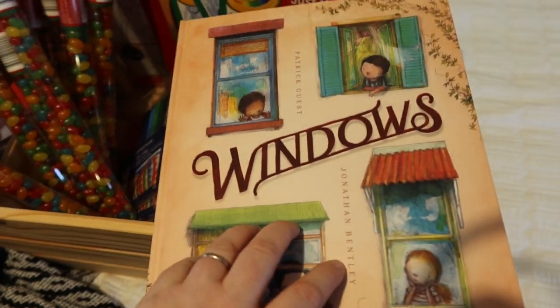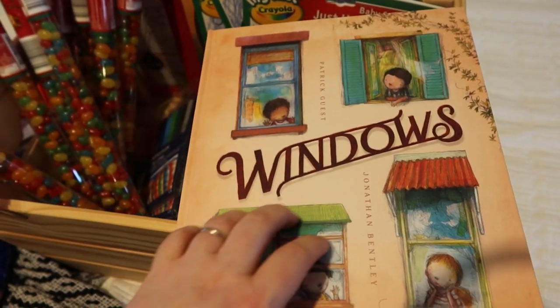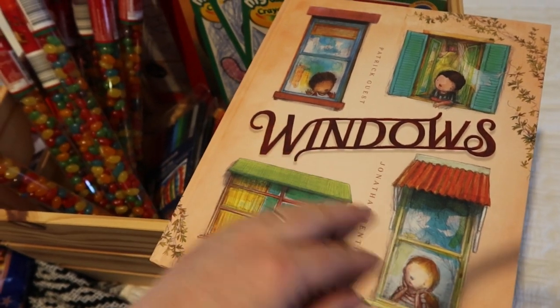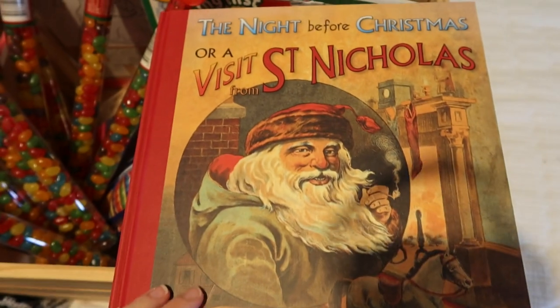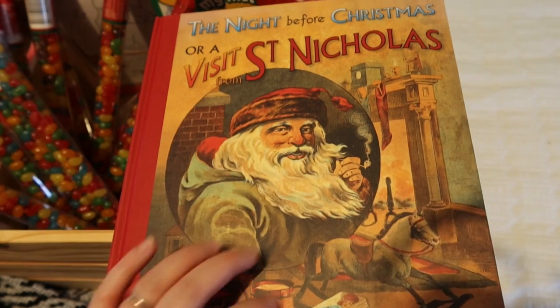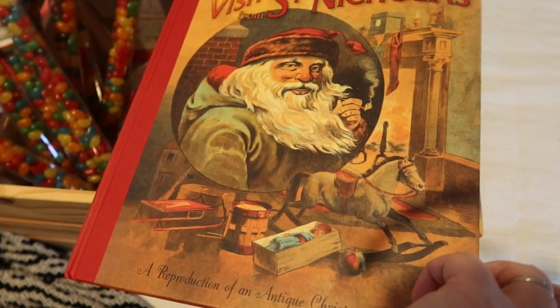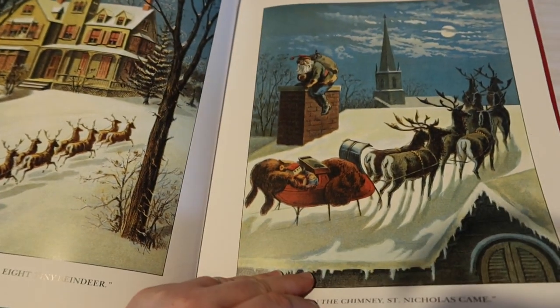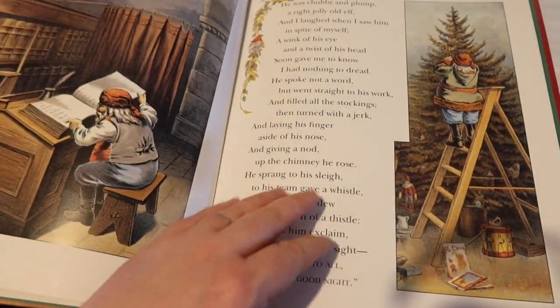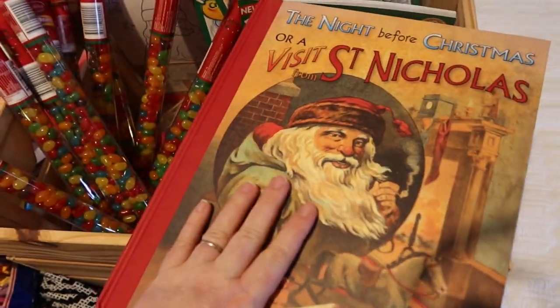And then there's a new book — a couple of new books. So 'Windows' — this is actually about how coronavirus has affected people but from a child's perspective, so I thought that would be a nice new book to have. And then the other book I got is 'The Night Before Christmas,' or 'A Visit from St. Nicholas.' I haven't actually read it so I'm not sure — it might be two books in one. It's got lovely illustrations. I thought we could read that to the kids.